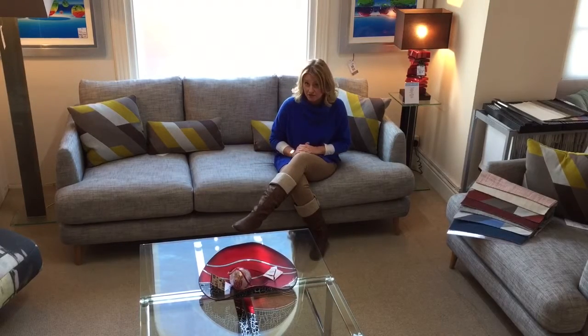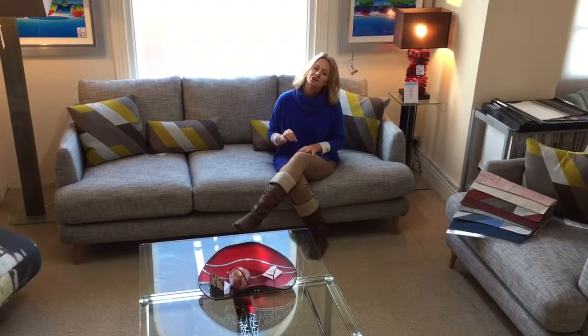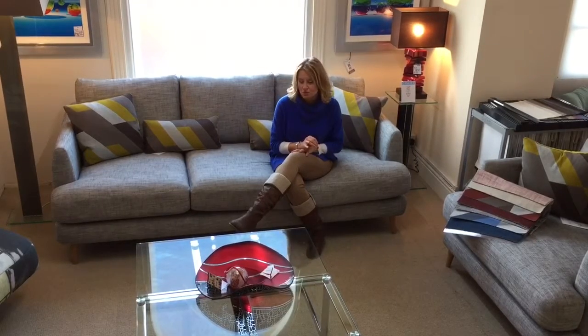We're showing the large Bridget sofa here, but there's also a medium sofa and a compact sofa, which is a lovely little size. You can also have a snuggler, an armchair, an accent chair, and a footstool as well. So it's quite a large range.